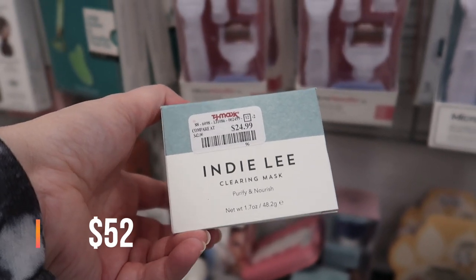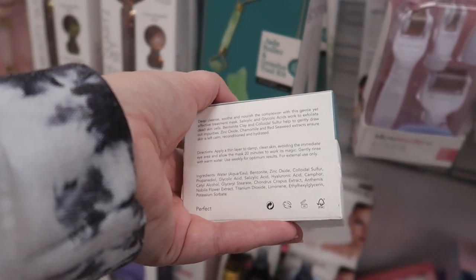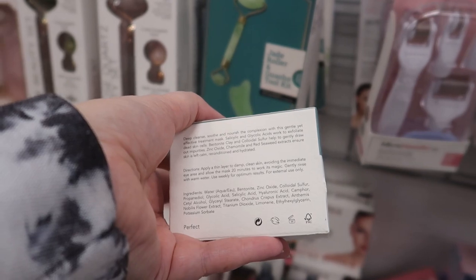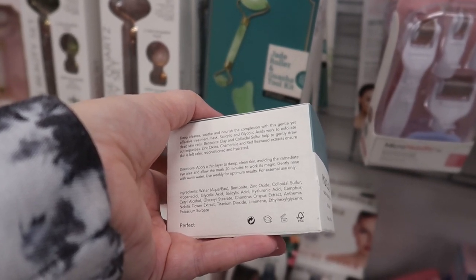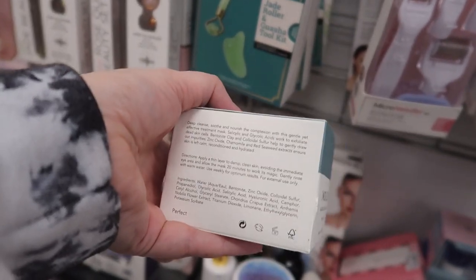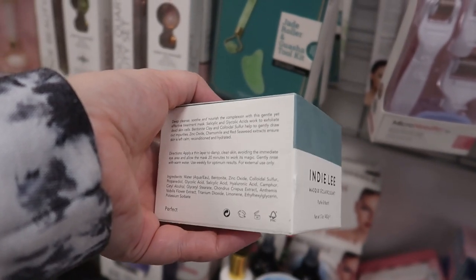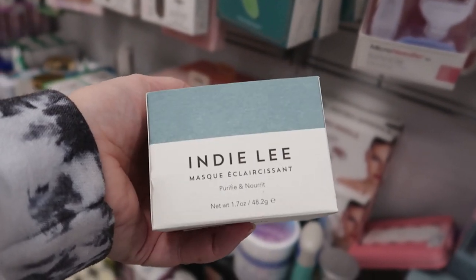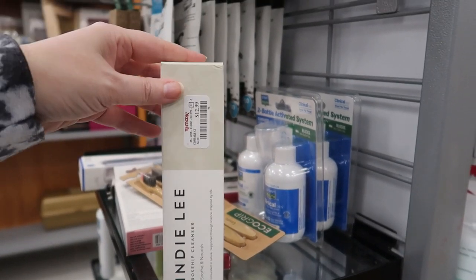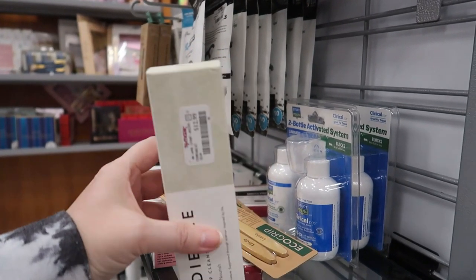Here's some Indy Lee — a Sephora brand. This is the Indy Lee Clearing Mask to purify and nourish for $24.99. Looking at the ingredients, it's a bentonite clay base but it also has glycolic acid, salicylic acid, and camphor. If you're putting this on for like 20 minutes with salicylic and glycolic, you definitely want to look up what skin type this is best for.